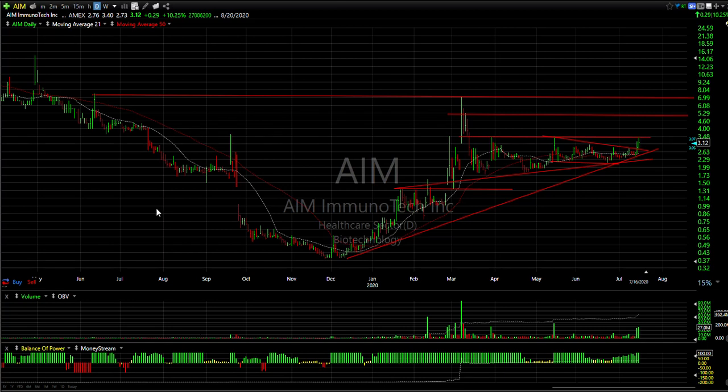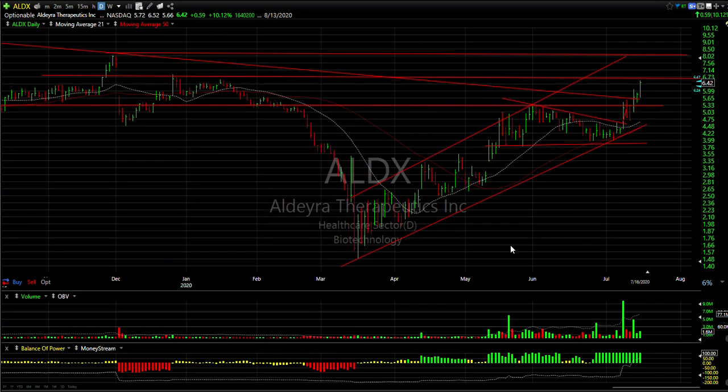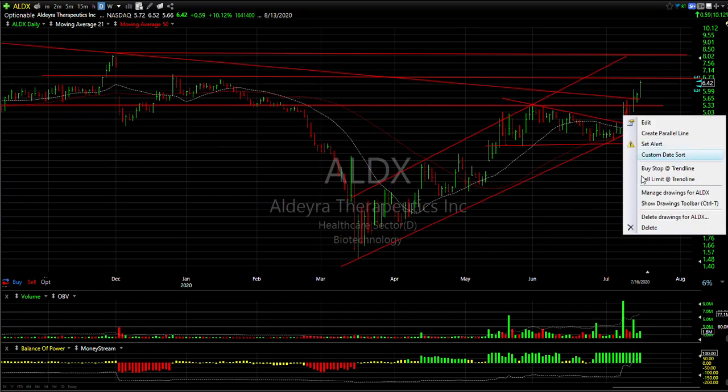AIM has been coiling and consolidating for three months. Today it took a pop on 27 million shares, up 10%, closing at 3.12, off the highs though at 3.40, which is resistance going forward. Watch that triple top at 3.40 — if we get through that, targets are 5 and 6.